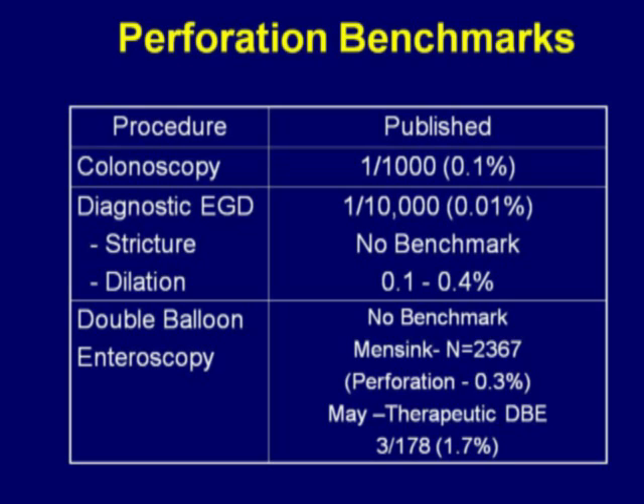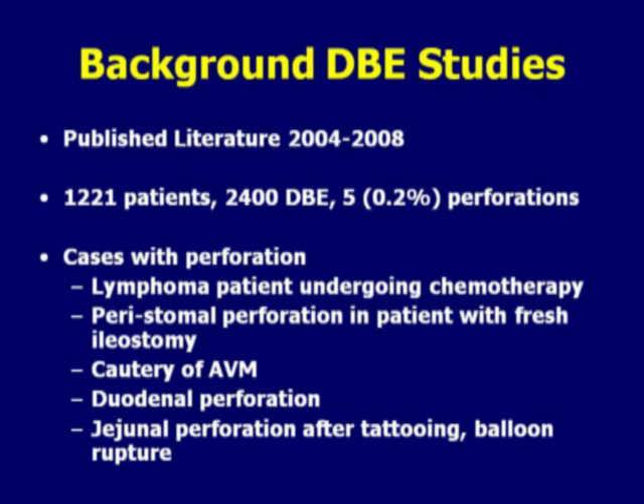This slide shows perforation benchmarks associated with standard endoscopic procedures. Typically, colonoscopy has a rate of perforation of approximately 1 in 1,000 or 0.1 percent. Diagnostic endoscopy, about 1 in 10,000 or 0.01 percent. For double balloon enteroscopy, there have not been many studies. One study published by Peter Mensink involving approximately 2,300 double balloons showed a perforation rate of 0.3 percent. In another study published by Andrea May, where they looked at double balloon enteroscopy performed for therapeutic reasons and performed polypectomy for large polyps, the perforation rate was approximately 1.7 percent. Looking at the published literature from 2004 to 2008, there were approximately 2,400 double balloons with five perforations for a rate of 0.2 percent. Cases of perforation included a patient with lymphoma undergoing chemotherapy, a peristomal perforation in a patient with a fresh ileostomy, and some patients undergoing cauteries of AVMs.